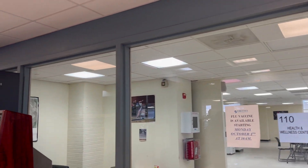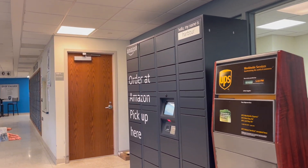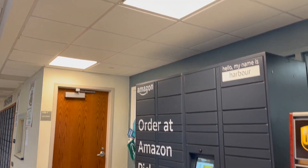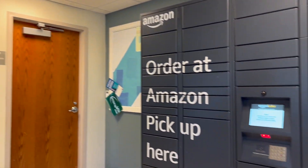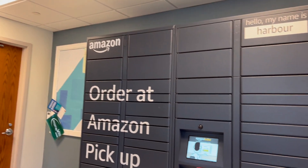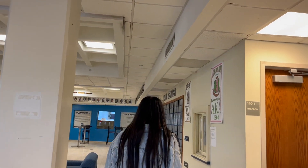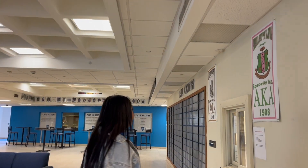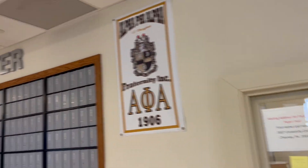Over here we have our campus mail room and Amazon locker, so when you order stuff you get it right here, or you can pick it up straight from the locker. The good thing about this is it stays open for a really long time, so you can pick up your packages at like 11 at night. A lot of students don't utilize these mailboxes, but if you wanted a key to get one, you could.